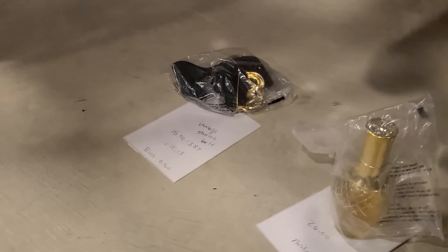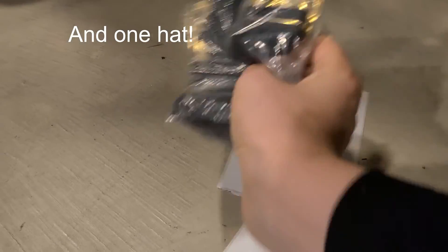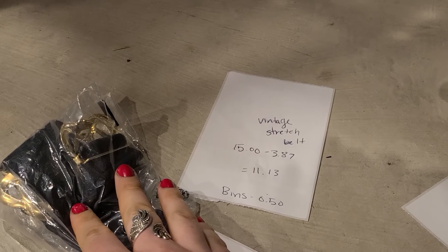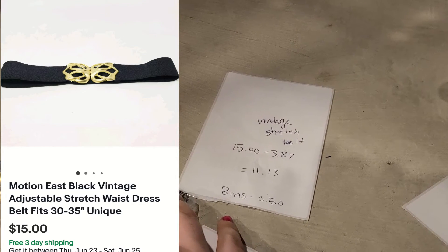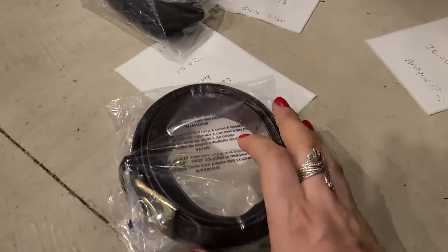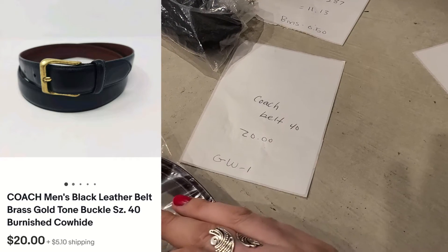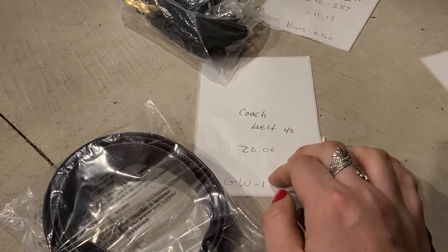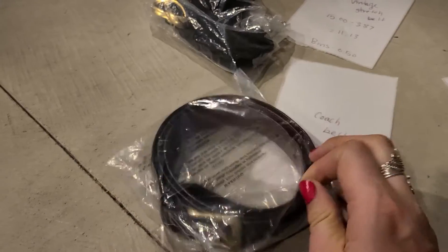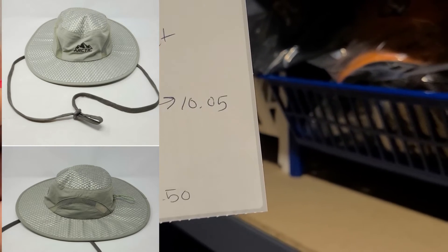Last, I have two belts and a perfume. This vintage stretch belt sold for $15 on eBay — I paid $3.87 shipping, making my earnings $11.13. Picked this one up at the bins. Here is a Coach belt, men's size 40, sold for $20 on eBay — buyer paid shipping, and I believe I picked that up at Goodwill for a dollar. There is also one hat I forgot: an Arctic hat sold on Poshmark for $13, making my earnings $10.05. I picked this one up at the bins.